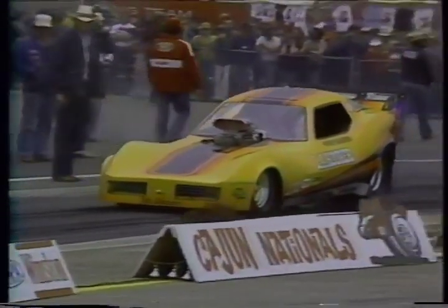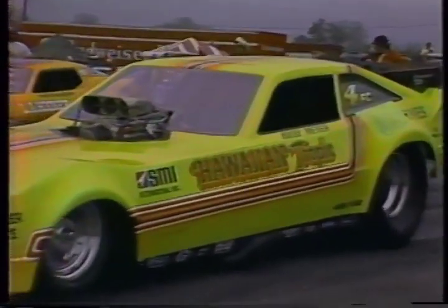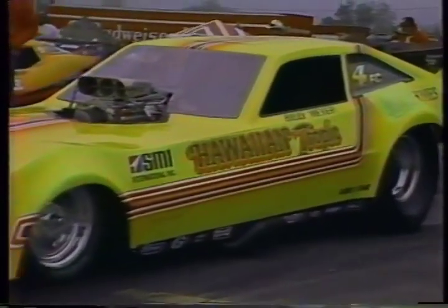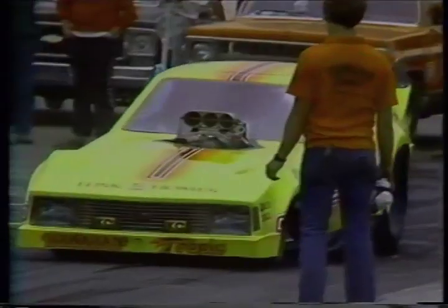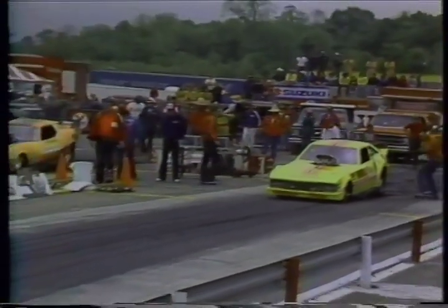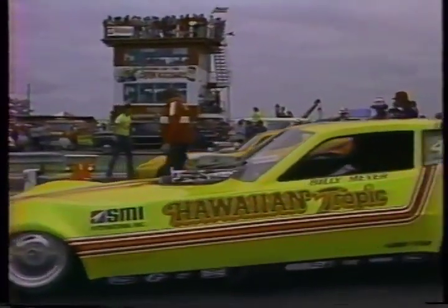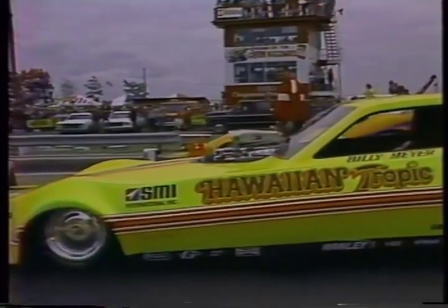Billy Meyer's competitor in round number one is Henry Harrison at the wheel of the L.A. Hooker, the Corvette-bodied car out of the Los Angeles area. Billy heading from Waco, Texas. Billy finished fourth in the world in 1979, making a hard run for the world championship title that will culminate at the world finals in Ontario, California in October. The burnouts for both cars completed.